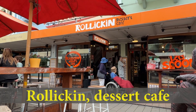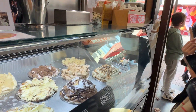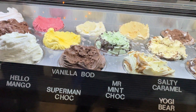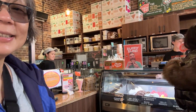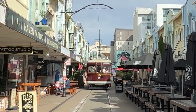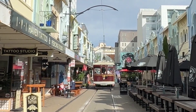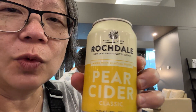Here is Rollicking — it's an ice cream place. Everything looks so good; just can't decide what to get. At the end we had the Easter Miracle, and pomegranate and berries ice cream. It was excellent — so smooth. Here's the tram inching its way down New Regent Street. Pear cider made with glacial water.